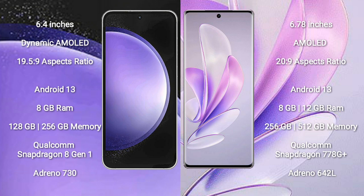The Samsung Galaxy S23 FE runs on the Android 13 operating system. The Vivo S17 also runs on the Android 13 operating system. The Samsung Galaxy S23 FE comes with 8GB to 12GB RAM and 128GB or 256GB internal storage.